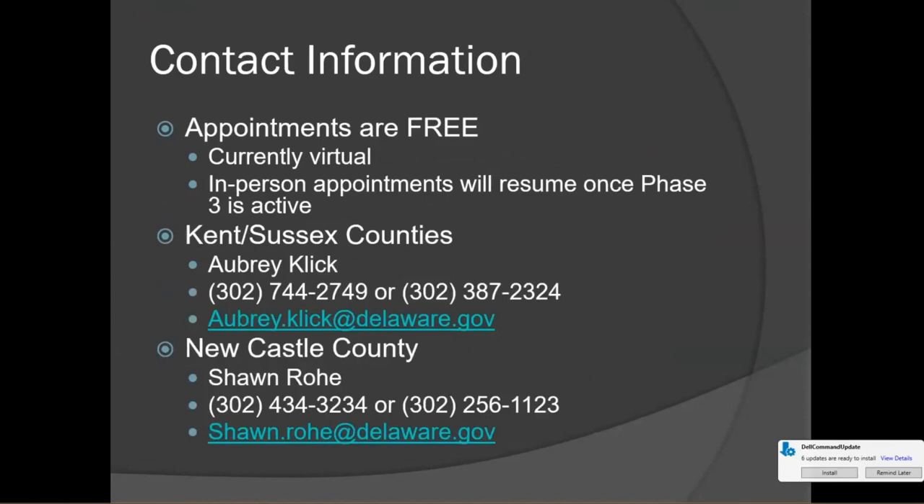Here's the contact information for our fitting stations. Appointments are always free. We're currently offering virtual appointments over FaceTime, Google Duo, Zoom, or any video service you prefer. In-person appointments will resume once Phase 3 is active. For Kent and Sussex counties, that's me — Aubrey Click — my phone numbers and email are listed. For New Castle County, Sean Rowe is the fitting station coordinator. Please reach out with any questions about this presentation or car seat safety. Thank you so much for attending today.